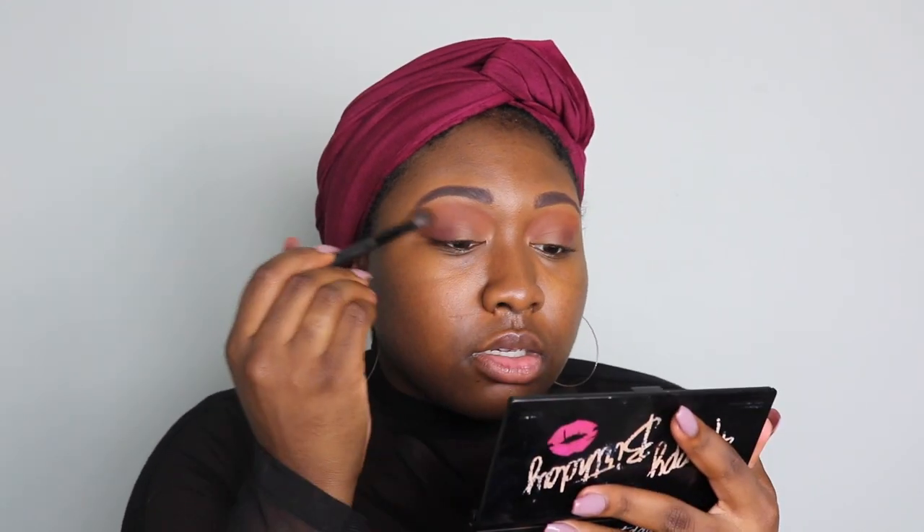I want this look to be kind of like cranberry — something that you'd wear on Thanksgiving. So at least when your uncle asks you why you ain't got a boyfriend, you can say, 'But my face is beat though.' So he owned the way.